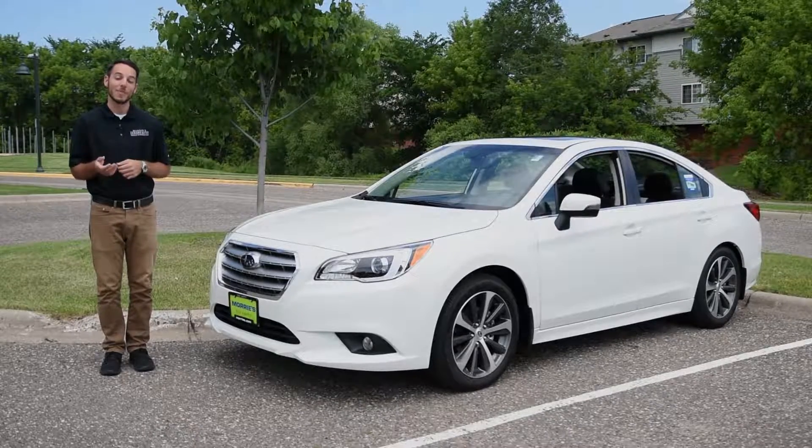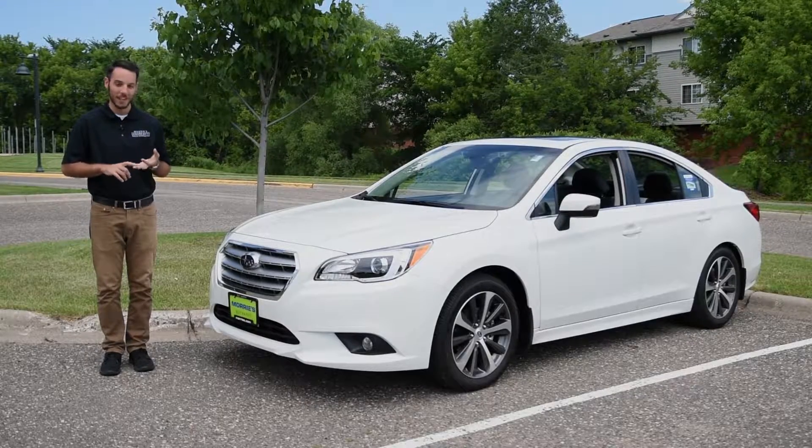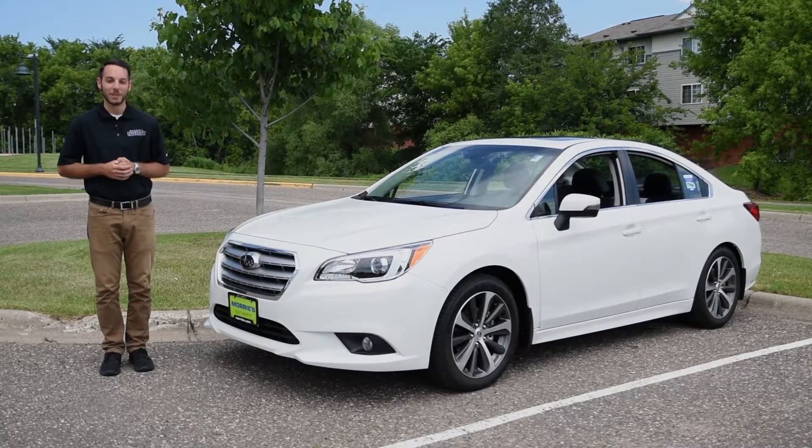On behalf of Mori's Subaru, thanks for watching. If you'd like to schedule your test drive in the new Legacy, make sure to call, click, or stop by today. Thanks again for watching, and make sure you buy happy.